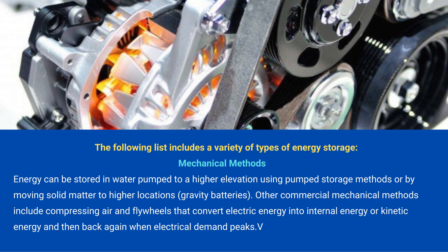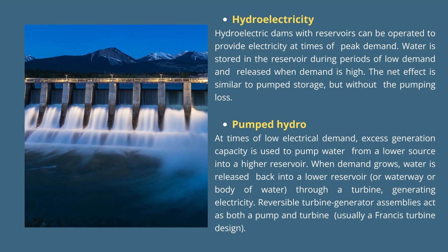Mechanical methods: energy can be stored in water pumped to a higher elevation using pumped storage methods, or by moving solid matter to higher locations — gravity batteries. Other commercial mechanical methods include compressing air and flywheel systems that convert electrical energy into internal or kinetic energy and then back again when electrical demand peaks. Hydroelectric dams with a reservoir can be operated to provide electricity at times of peak demand; water is stored during periods of low demand and released when demand is high.